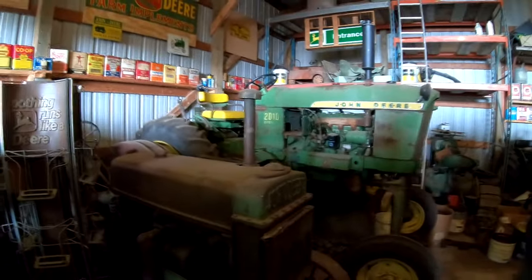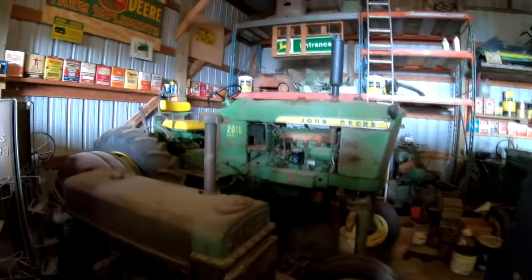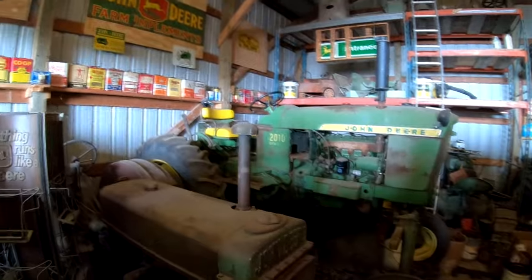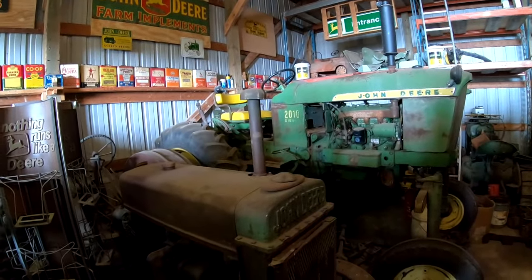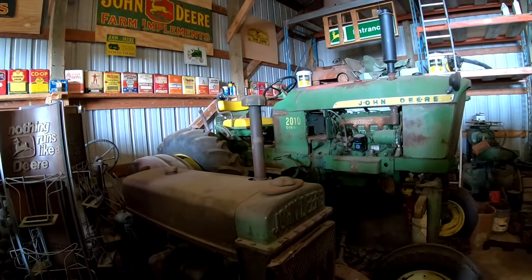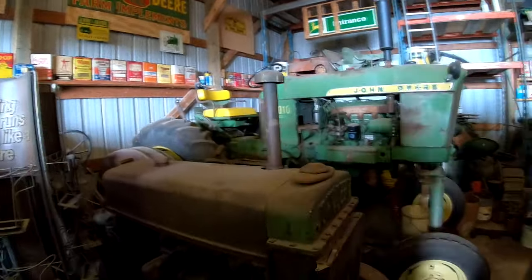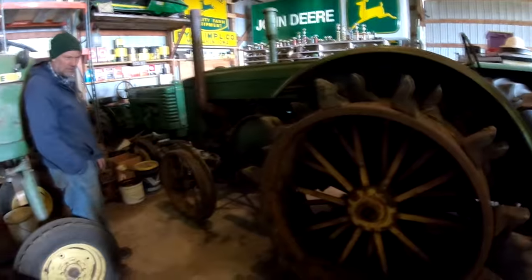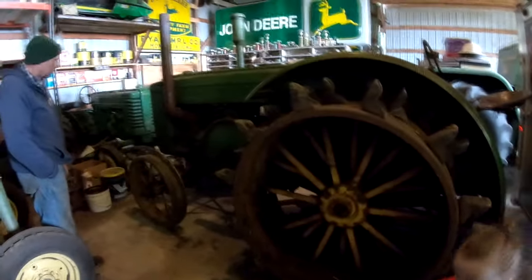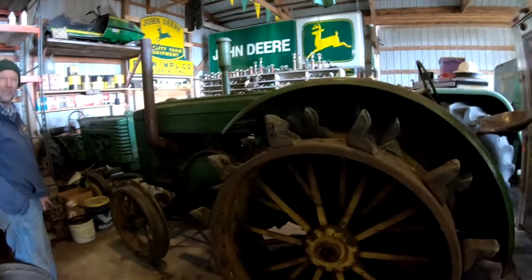We've got a 2010 high crop that was an export — went to Mexico originally. All the gauges in it are in Spanish. No hydraulics, no power steering — it's the bare bones. And we've got a 41 here on steel, 41D, original paint.